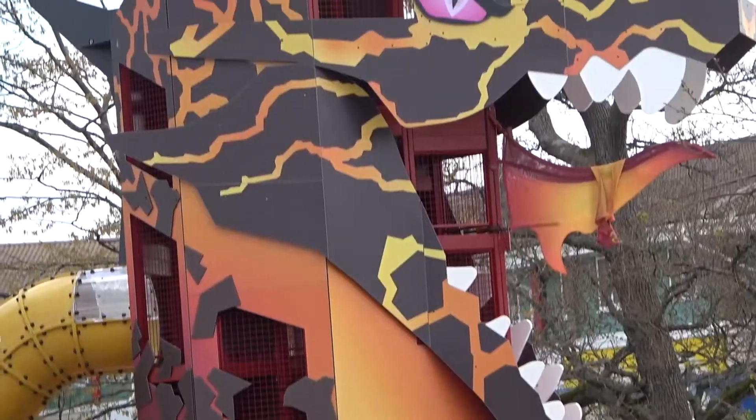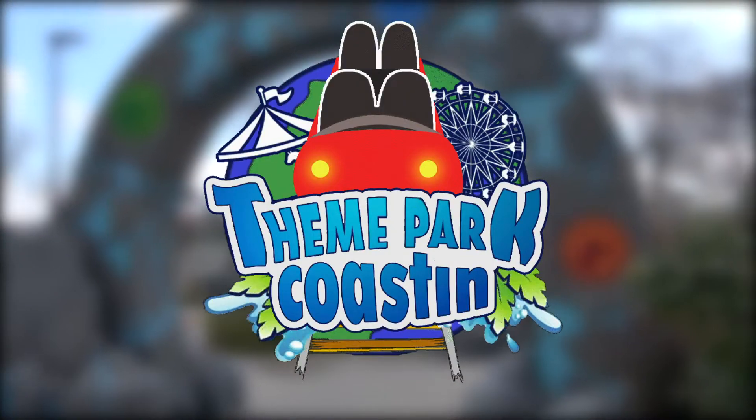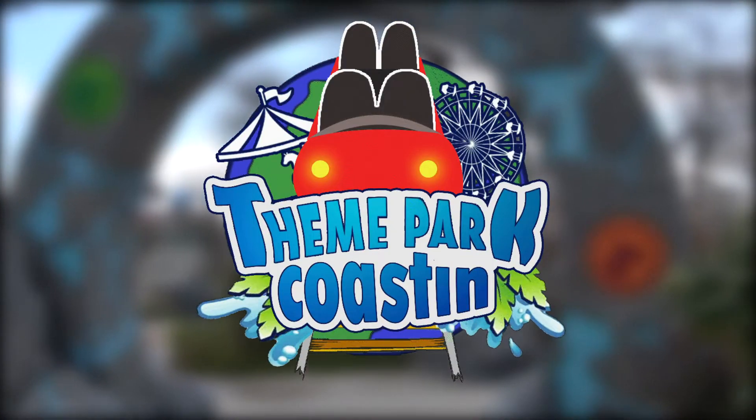Building and theming are all happening at Legoland Windsor's new Mythica Land, and today over here on Theme Park Coasting, we're going to show you all of what is going on with only a month to go till its opening.